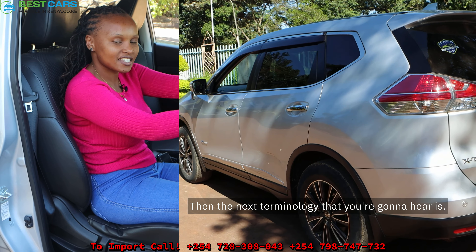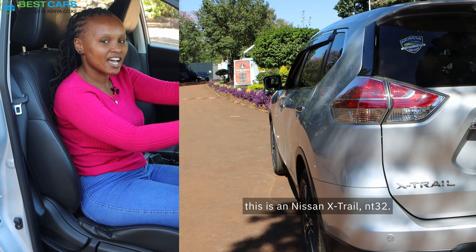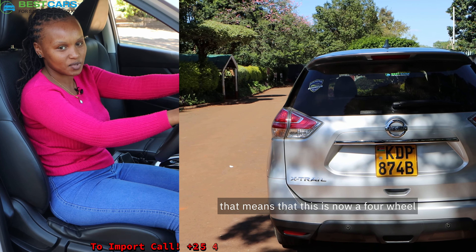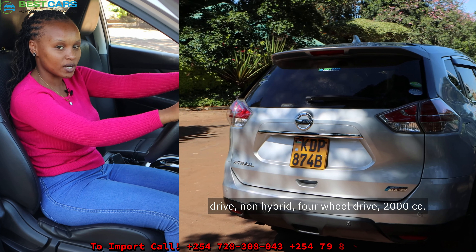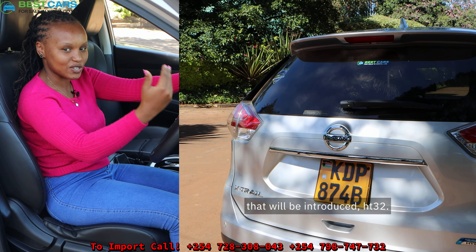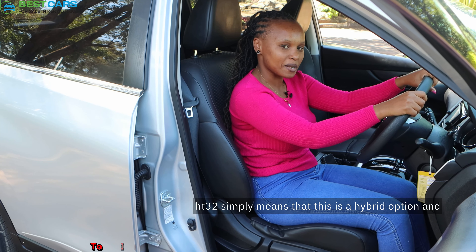The next terminology you're going to hear is the Nissan X-Trail NT32. Whenever you hear an 'N' has been introduced, that means this is now a four-wheel drive — non-hybrid four-wheel drive, 2000cc.